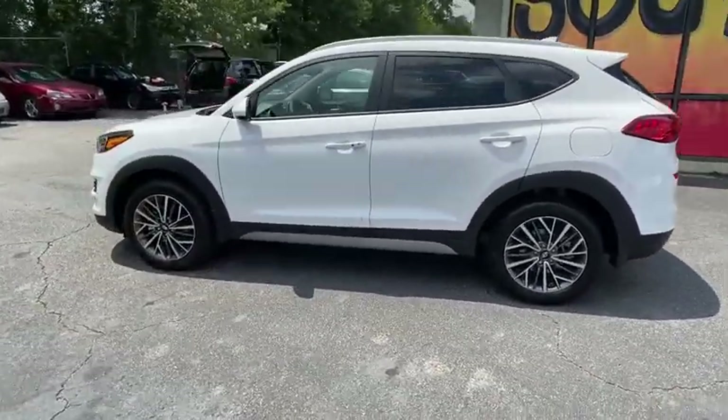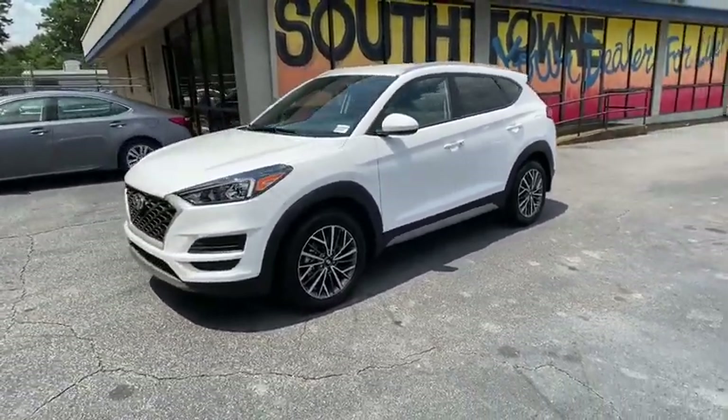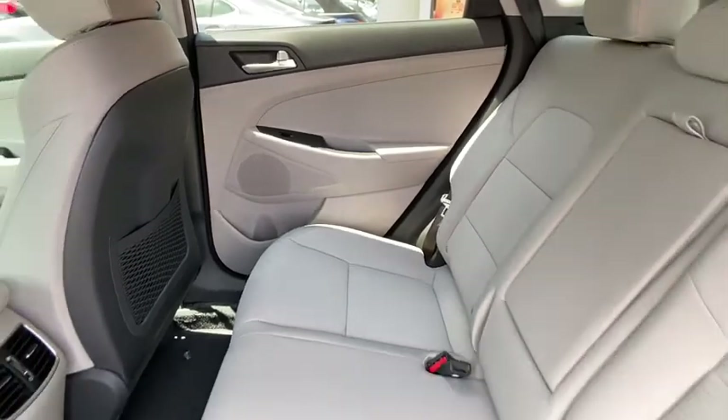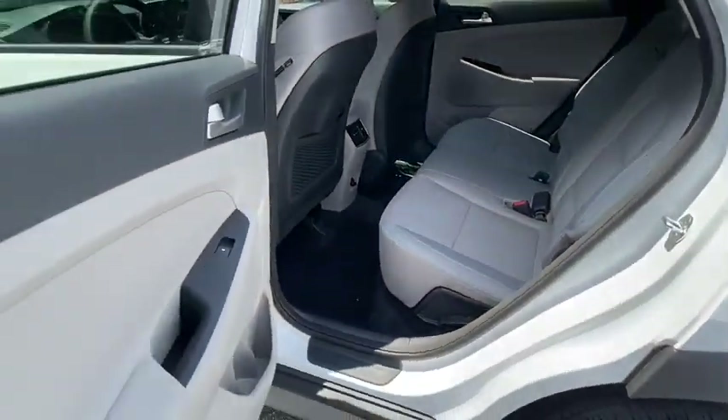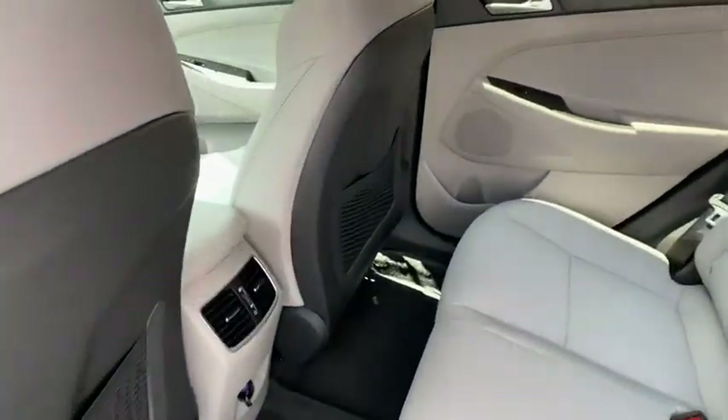Here are some of this vehicle's great options: traction control, dual airbags, alloy wheels, power steering, four-wheel disc brakes, trip computer, electronic stability control, security system, rear window defroster, and power windows.